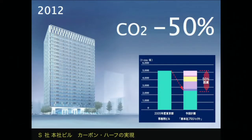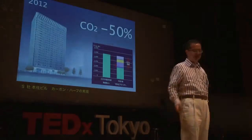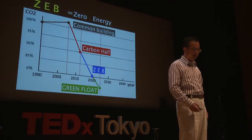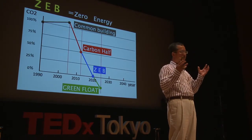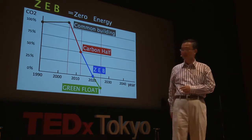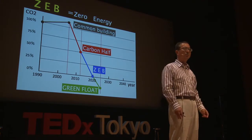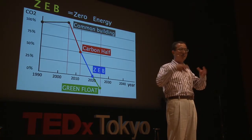Next spring, we will complete the new headquarters building for our company. All these technologies are incorporated. Energy and carbon dioxide emissions will be reduced by 50 percent — so we call it a carbon reduction building. After that, what should we aim at? After carbon half, by using natural energy, we will create a zero energy building — ZEB. And after that, I will introduce the green front, where we consume the carbon dioxide around us so that we can create a carbon-free environment.